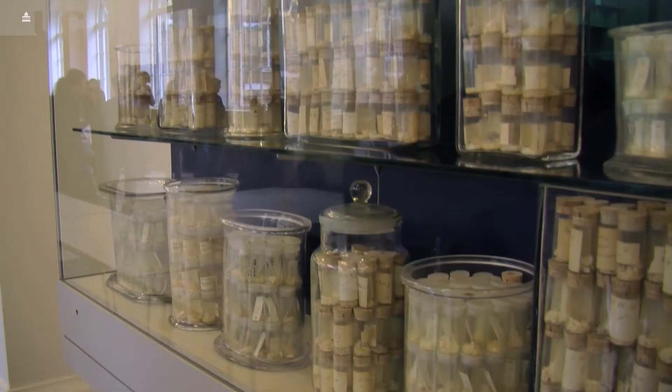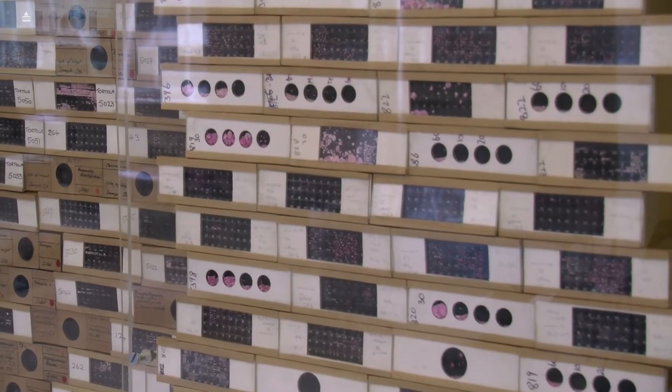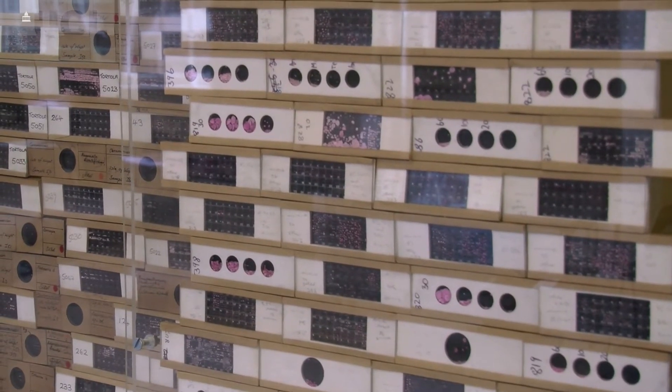It helps us understand how these different factors play together to create the range of biodiversity we see today and that we see in the past, why that's changed over time, and what might happen to it in the future.